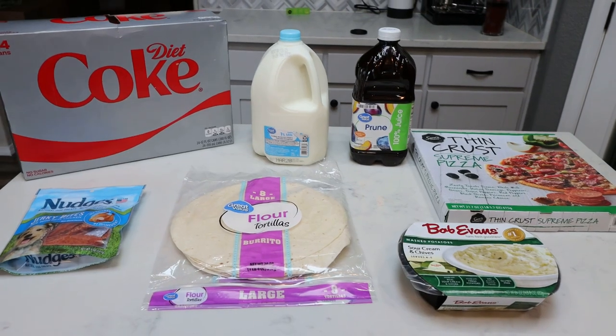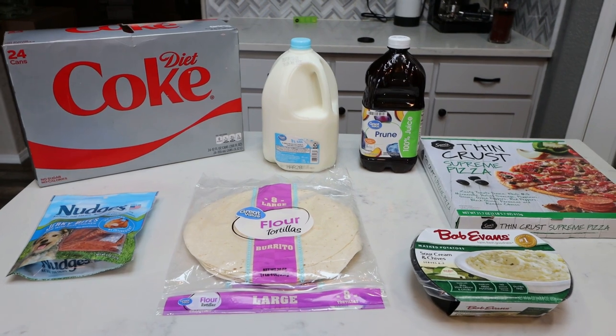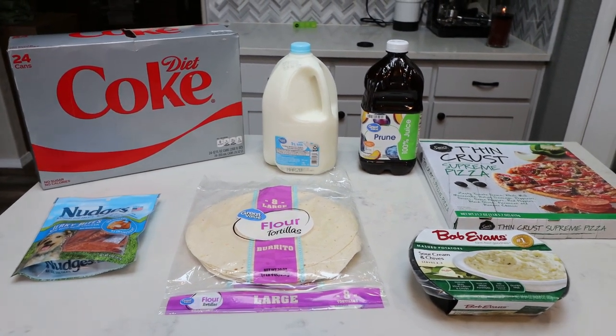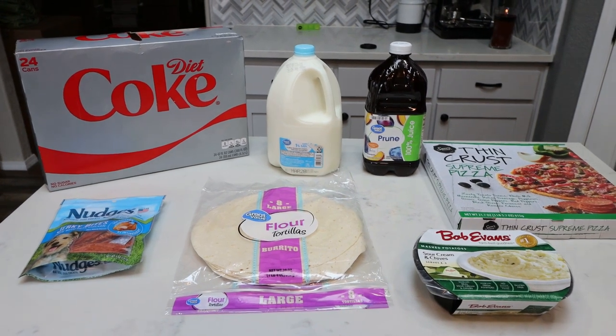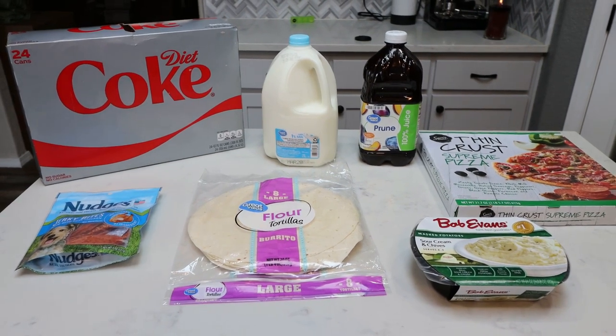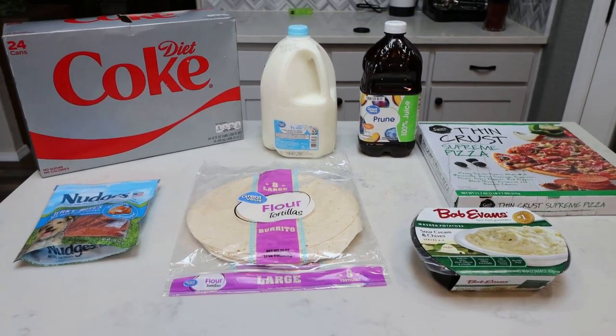Here is my grocery haul. We have another pretty small haul because, as I shared last week, we're moving here in about a week, so we are shopping our pantry, fridge, and freezer. I'm going to show you what I picked up for groceries, and then I'll share all of the meals I'm planning for the week.